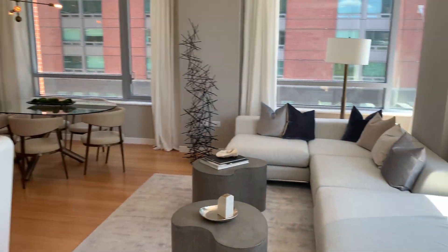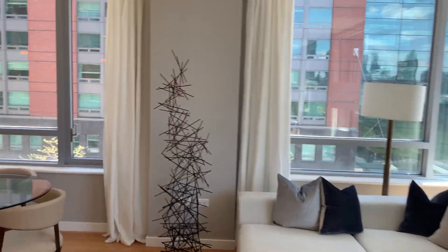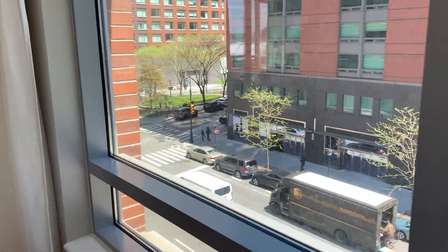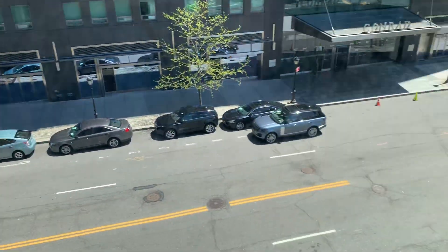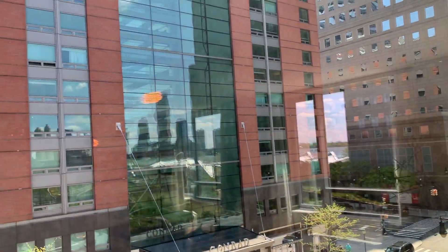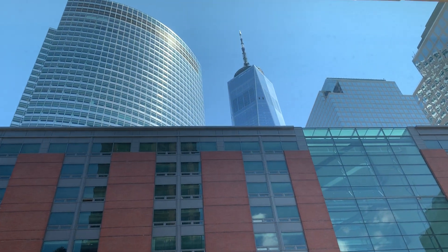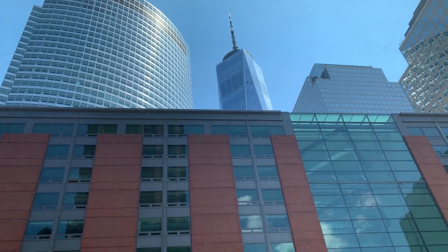Now I'm going to give you a different vantage point and show you the east views as well. Here you're looking out over North End Avenue — not a particularly busy street. That's the Conrad Hotel and you've got nice World Trade Center views. You get to see the top of it, which is pretty nice.